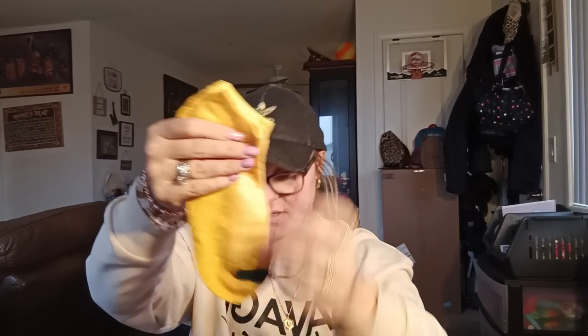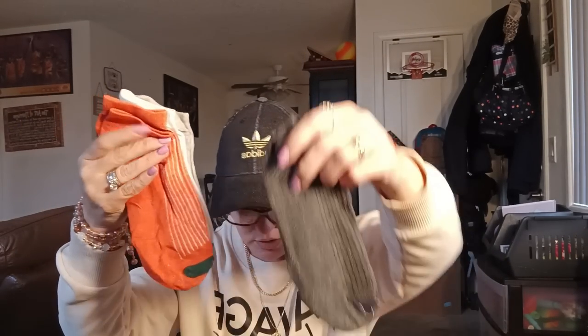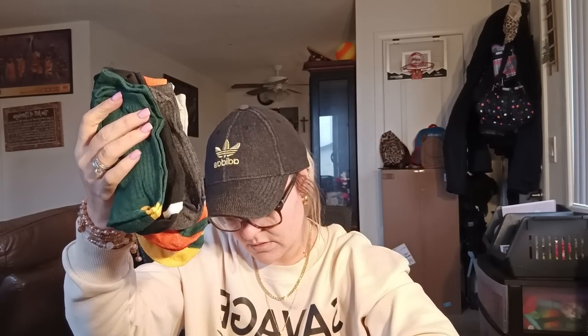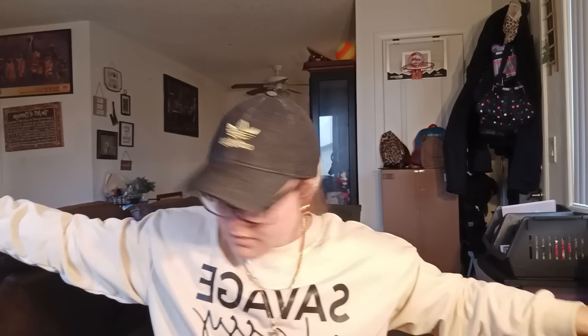These socks are for Jeremiah. I got a yellow, a red, a gray, a white, an orange, a dark gray, a black, a green, a teal blue, and a brown. Jeremiah, these are for you — put them away!